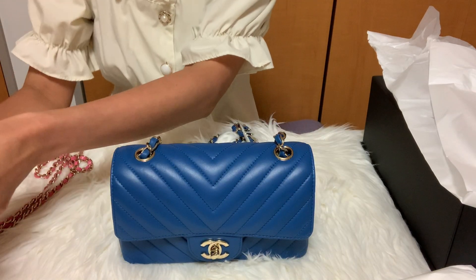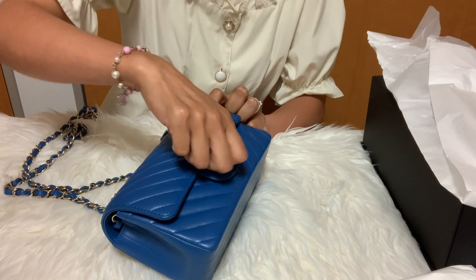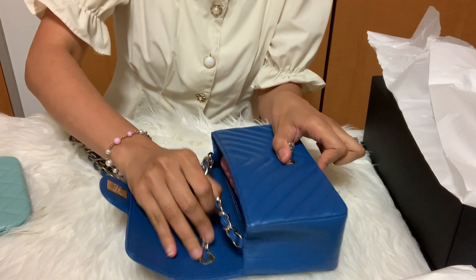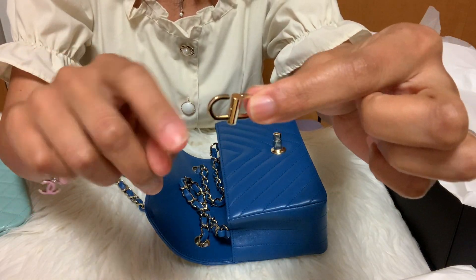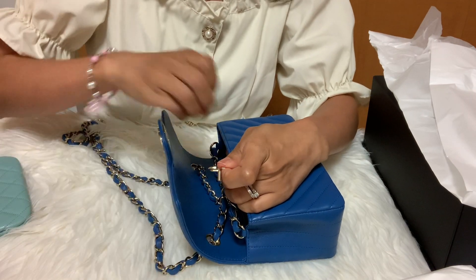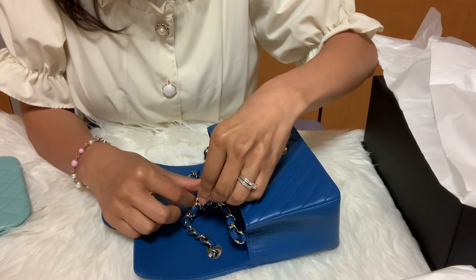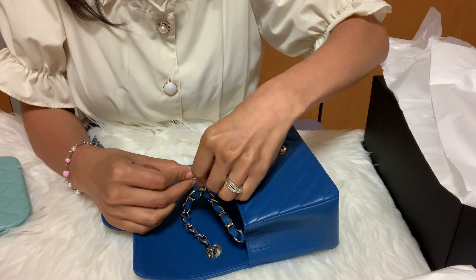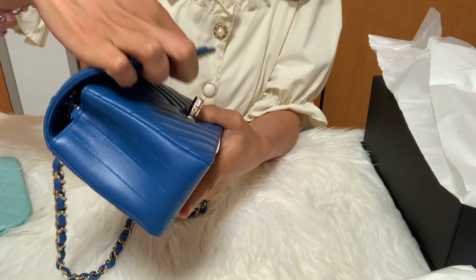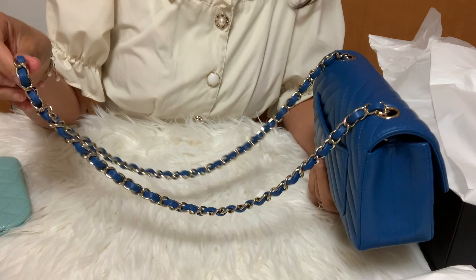Let me show you how to shorten the strap of this mini, because sometimes I don't want to wear it as a crossbody. I'll be using this thing I got from Amazon — so like this, you gather the strap inside and put this through like this. And now you have a shorter chain strap instead of a longer chain strap.